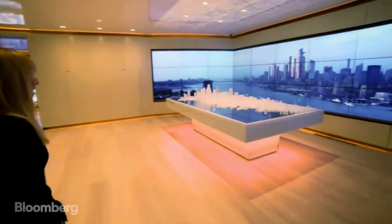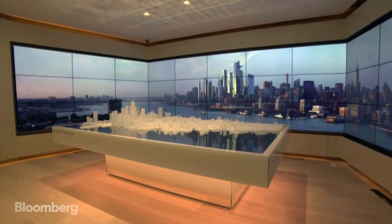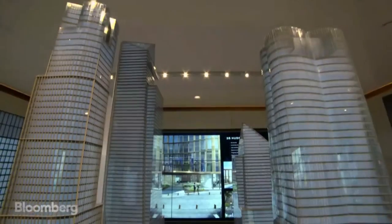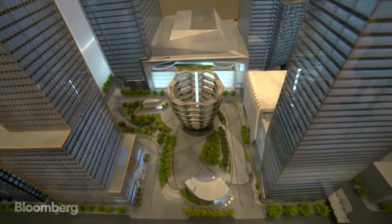Welcome to Hudson Yards. This is the interactive sales room designed to showcase the first residential building in Hudson Yards. We are selling here not just a building. We're selling a new neighborhood, a new community. And in order to get that message across to our buyers, it's important to bring them through an entire experience.